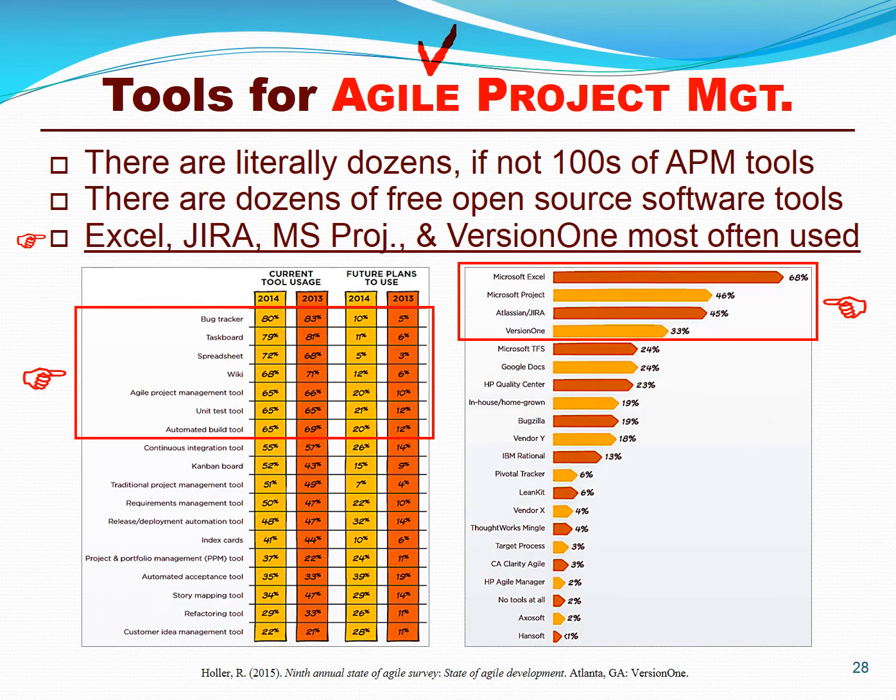Once again, conversations, collaboration, and visualization are the important elements of agile project management. Nonetheless, automation is coming under increasing use. It started with simple Kanban and Scrum Board visualizations in tools like JIRA, Version 1, Rally, or even Microsoft Visual Studio Services. But more and more, testing tools and DevOps tools are becoming very, very important.